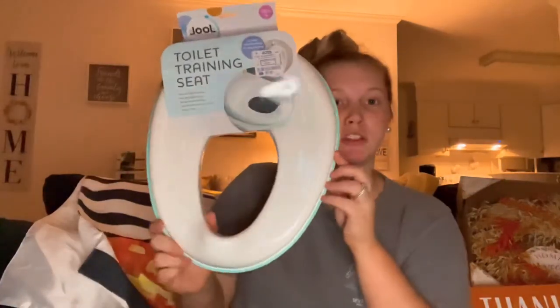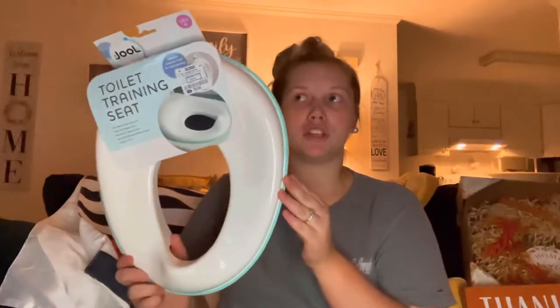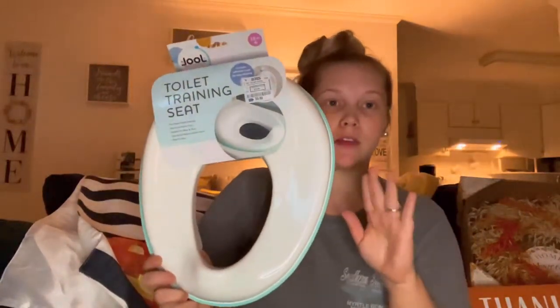Back to the Ross haul — Jackson has started showing interest in potty training, but he doesn't really like his little potty. He wants to use the big potty like mommy and daddy, so we bought him this seat insert that just hooks onto the actual toilet seat and makes it smaller so his little bottom can fit. That was only $5.99.